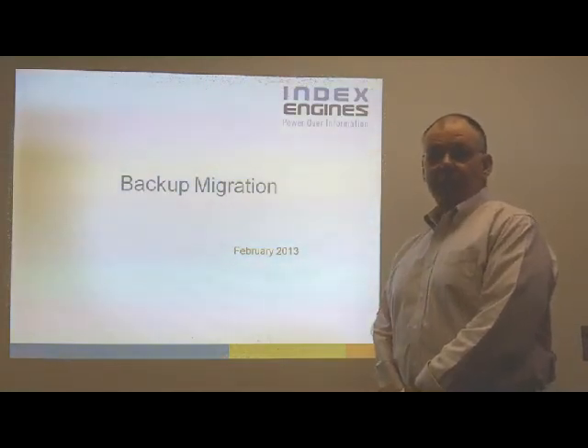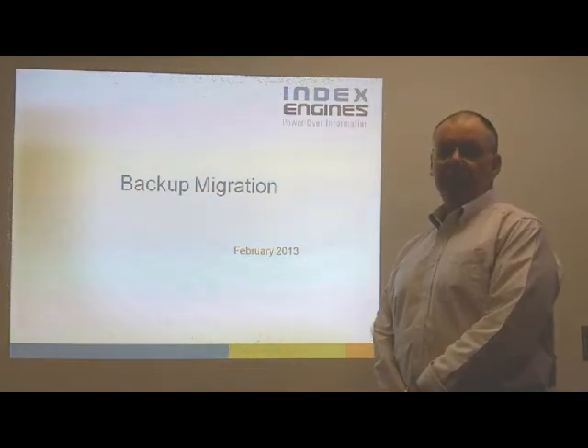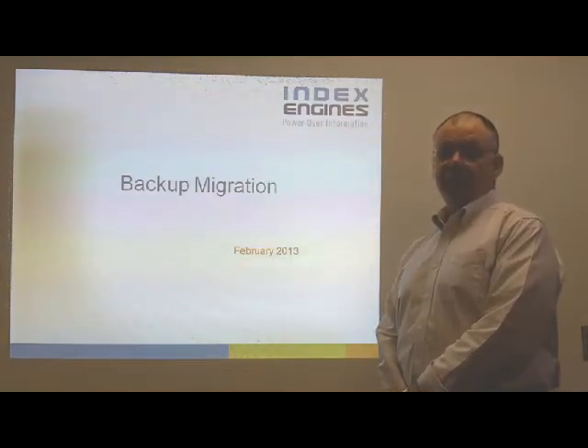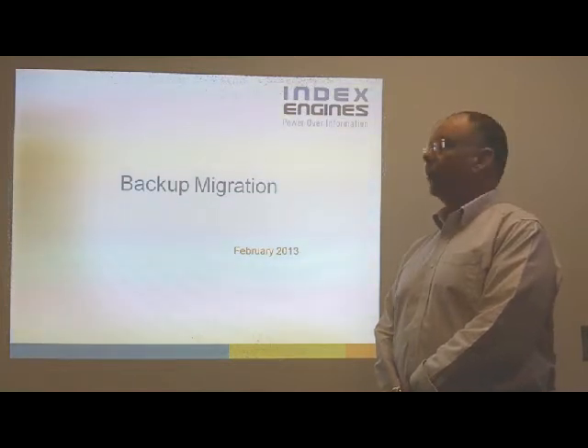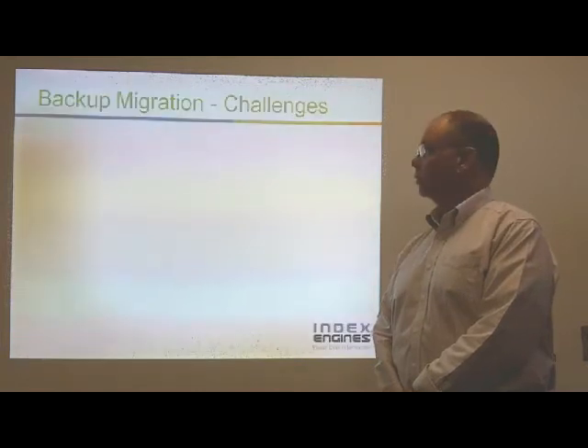Hi, my name is Ed Moak, Vice President of Professional Services for Index Engines. I'd like to spend a few minutes today talking about the challenges associated with migrating from one backup system to another backup system for our enterprise customers.